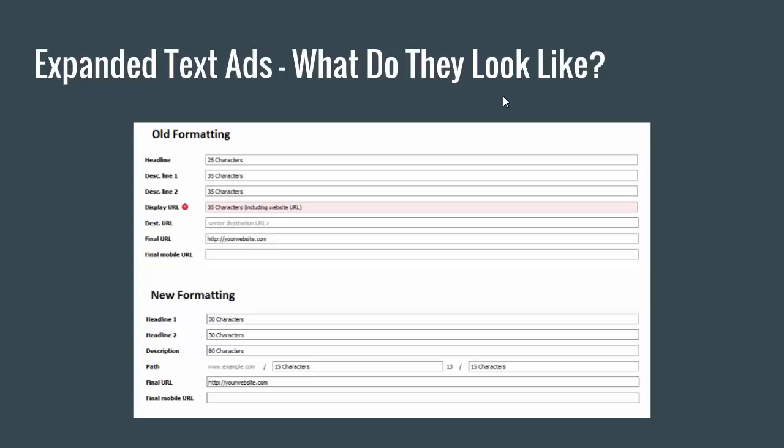This is something that Bing does, where they have one description line with a character limit of around 72. Now with Google they're doing what Bing does — just keeping it simple with only one line. It makes it a little simpler because sometimes you're writing your first sentence and you have a long word that trails past the 35-character limitation. Now we don't really have to worry about that. We can just write it all in one sentence, and on top of that we also get 10 more characters.